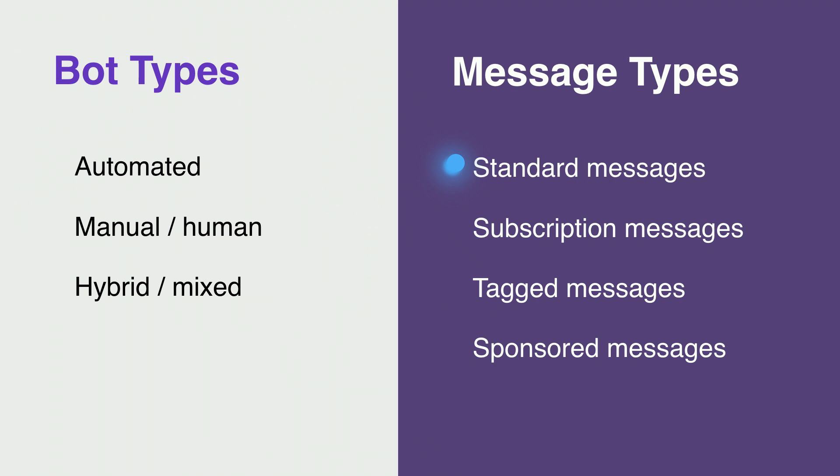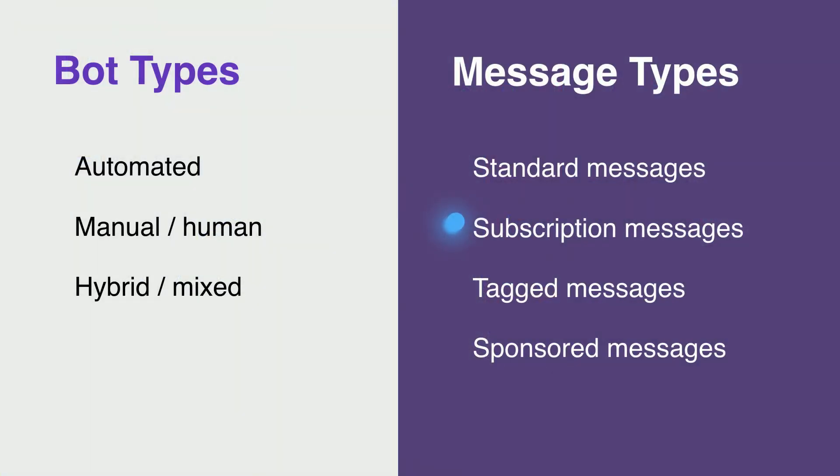Standard messages are just your standard back and forth, generally the majority of the messages your bot will send. Then we have subscription messages. These are for specific bot types that we allow to send regular, periodic content if a user opts in. This is only for bots that fall under one of three different use cases: news, productivity, and personal tracking. Subscription messages are really useful for pushing daily news content, daily weather updates, or weekly calendar alerts. People should have a pretty good idea that your message is coming because they've signed up for that service. Because this is specific to each bot, you'll need to apply for subscription messaging separately and explain what kind of messages your bot will send.